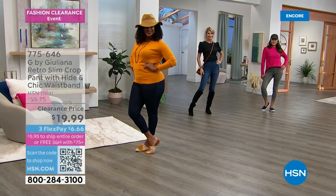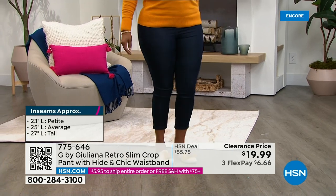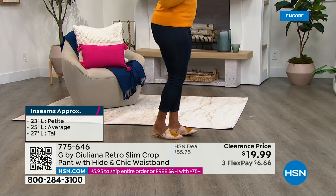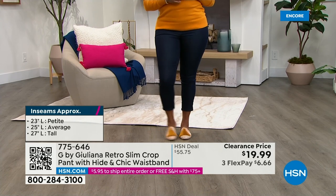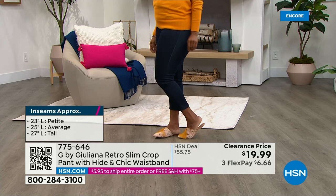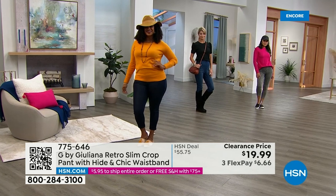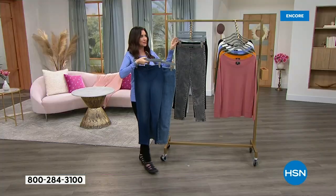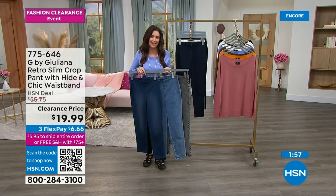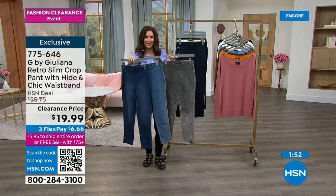A lot of you are on the phone asking what sizes and colors we have — we are starting to get limited. Scan the QR code on your phone or tablet; it takes you right to this page on hsn.com. You've got free shipping and handling when you spend $75 or more, and it's only $5.95 to ship your entire cart up to $75.